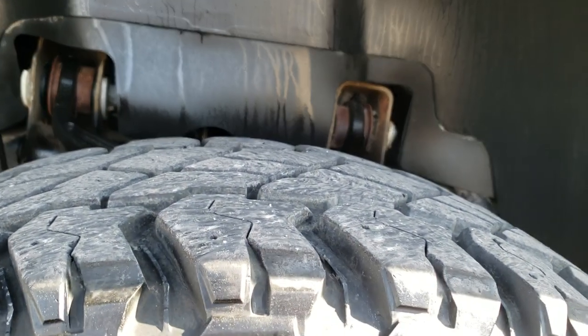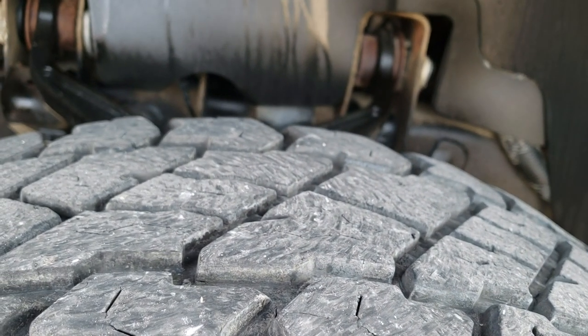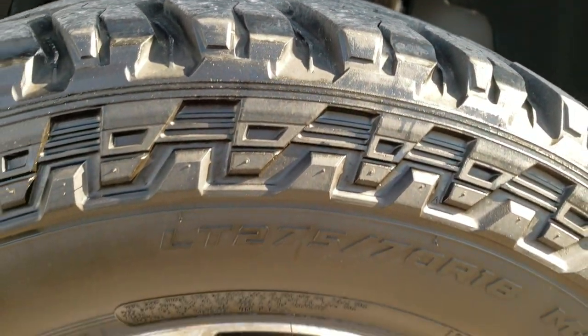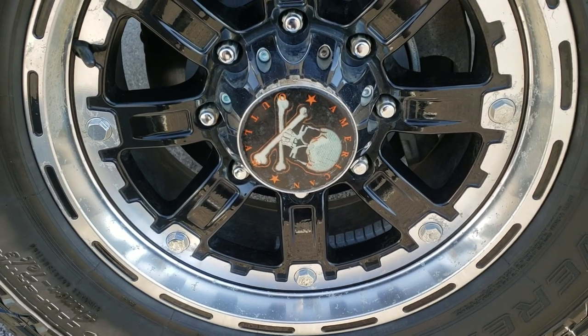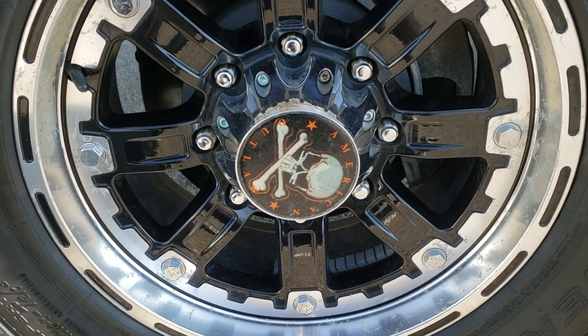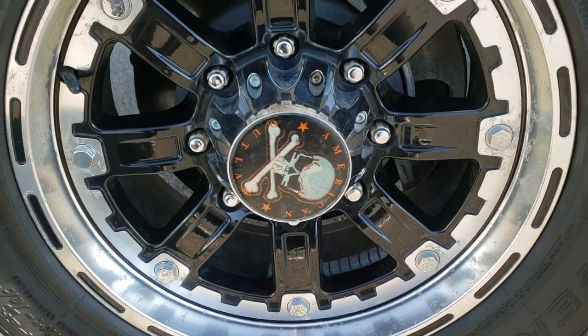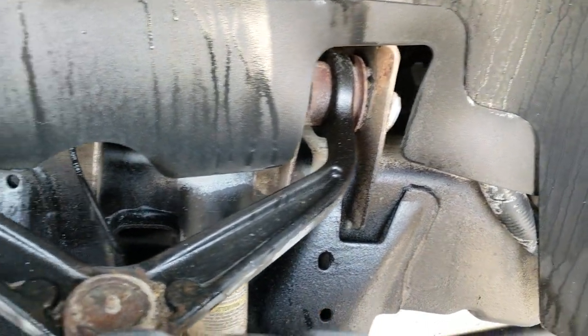It has Cooper Discoverer ST Maxx tires — these are LT275/70R18s and they have probably about 60% of the tread left. I just took this thing down the highway and it runs really smooth, even though they're a little bit knobbier tires; they don't make a lot of noise at all. It has American Ultra Outlaw painted and polished aluminum rims in pretty nice condition, with just a little bit of oxidation on them.